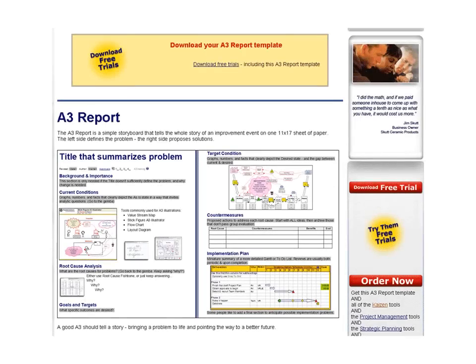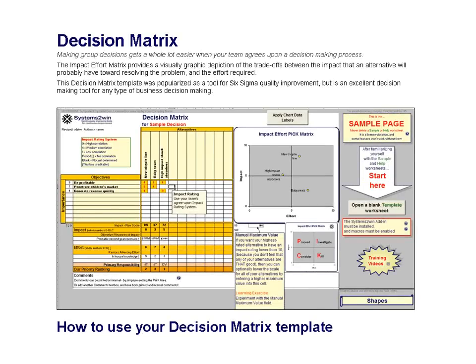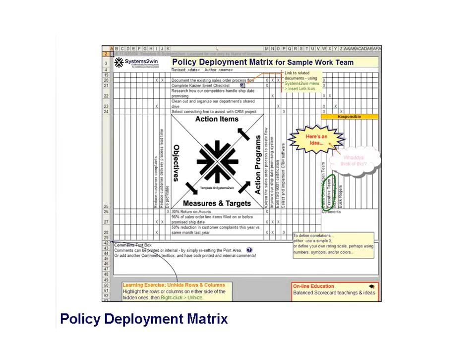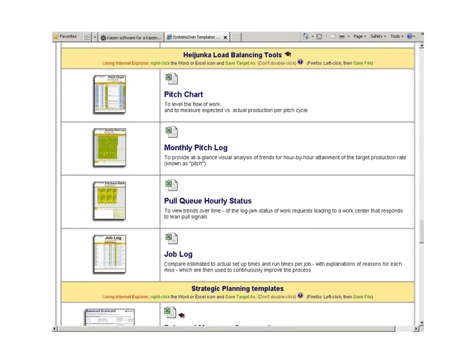Some problems are best solved using the A3 problem solving method. Others are better solved with a Kaizen event. Complex problems might benefit from the Decision Making Matrix, or the Gantt Chart Project Plan, or the Hoshin-Kanri Policy Deployment Matrix. Our Systems2win templates provide us with diverse templates and online training for diverse approaches to solving diverse problems.